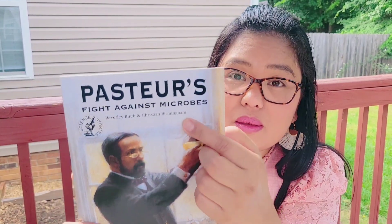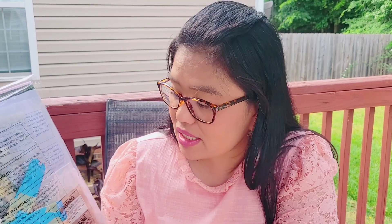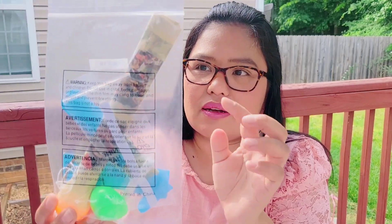We also used My First Book About Weather, and lastly we used the book Pasteur's Fight Against Microbes — we had an experiment where we made bread. And this is the experiment kit. It's not complete anymore since we already did biology last year. It has things like tendons, and substances for tasting and smelling.